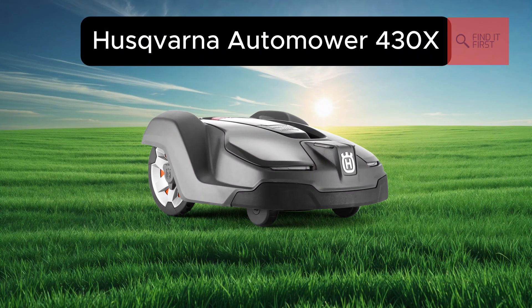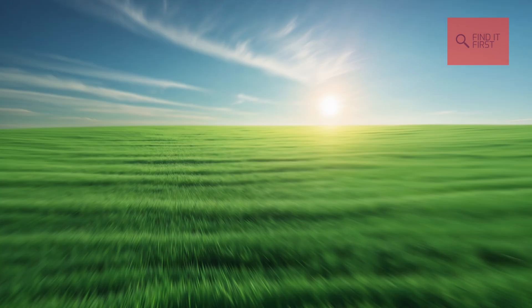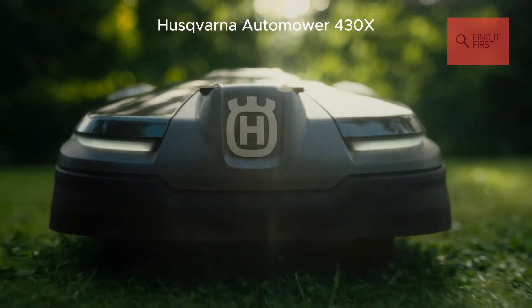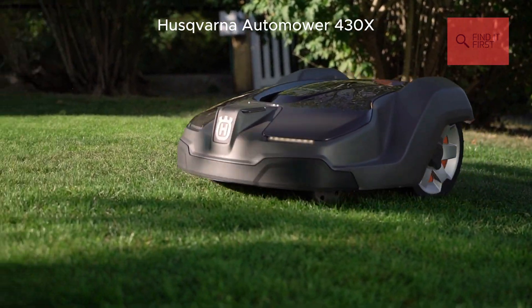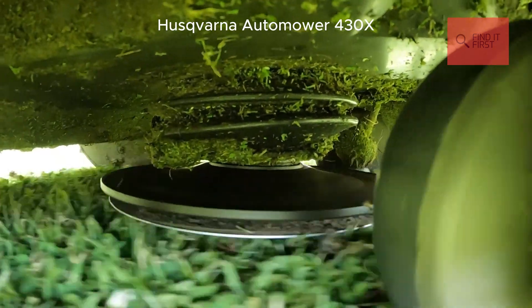Next, we're stepping it up with the Husqvarna Automower 430X. This one's a premium option for medium to large lawns, handling up to 0.8 acres with ease. It's sleek, smart, and built to tackle complex yards like a pro.